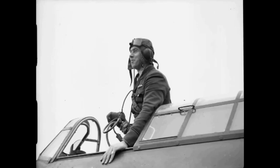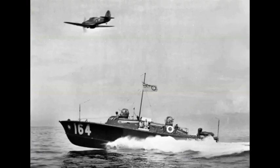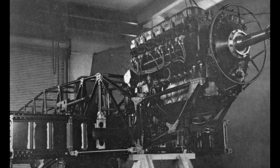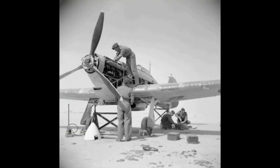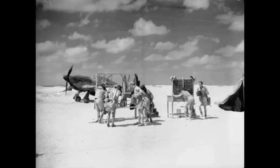The Hurricane originated from discussions between RAF officials and aircraft designer Sir Sidney Camm about a proposed monoplane derivative of the Hawker Fury biplane in the early 1930s. Despite an institutional preference for biplanes and lack of interest from the Air Ministry, Hawker refined their monoplane proposal, incorporating several innovations which became critical to wartime fighter aircraft, including retractable landing gear and the more powerful Rolls-Royce Merlin engine.